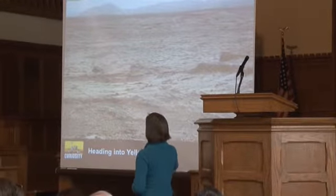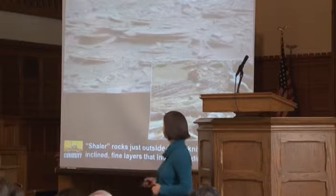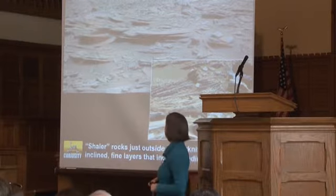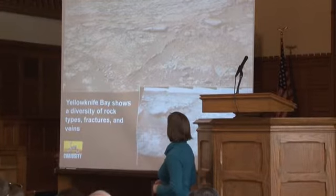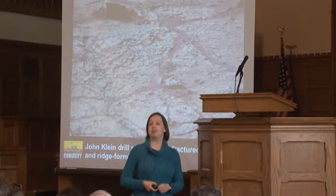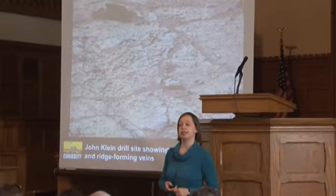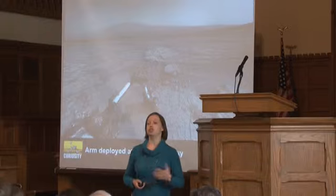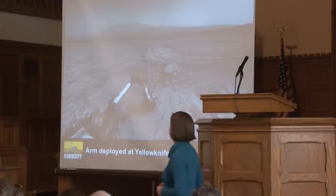As Curiosity kept driving, we saw a little depression in the distance, so we drove over to get a good look. We found more rocks with thin layers made of small, round grains of sand that looked like they had been transported in an ancient river. And when we got down to the bottom, the rocks looked very different from anything seen on Mars before — very fine-grained, flat and smooth, with patterns that looked like mud cracks forming in puddles here on Earth.